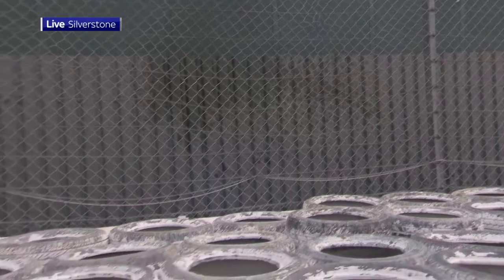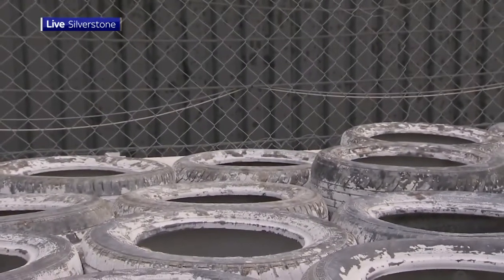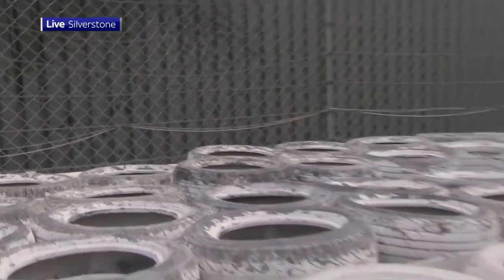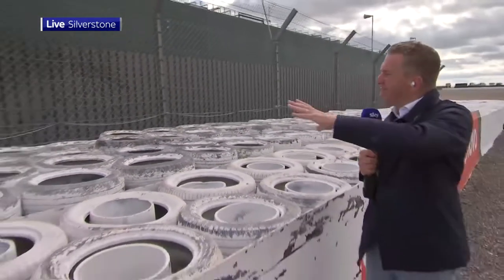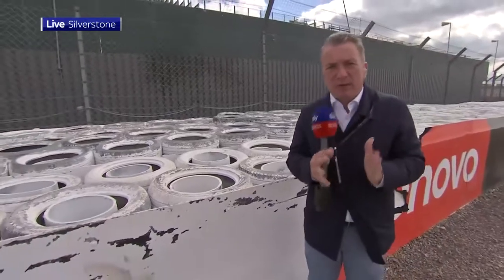The second thing to note — and this is what concerned Russell afterwards — the car then dropped into that very narrow gap between the tyre barrier and the catch fence. Maybe if the FIA investigate this further, they'll look at whether there is a safety issue there: do we still want to have such a narrow gap?